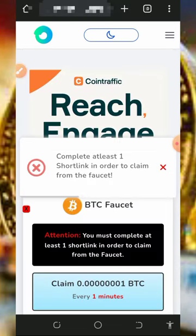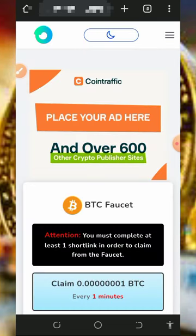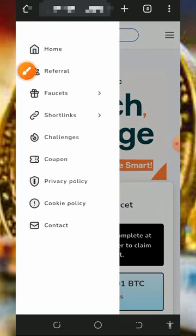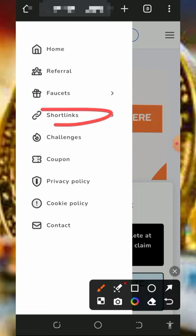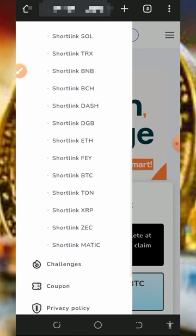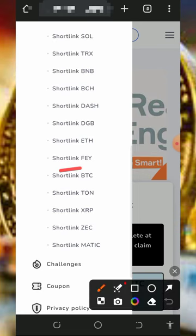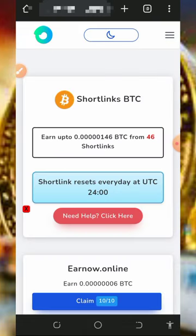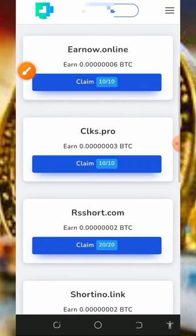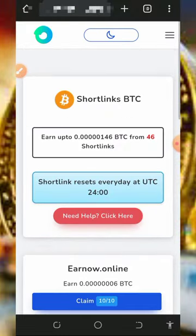It says you must visit a short link in order to process the claim. To visit a short link, tap on the horizontal menu at the top of the screen, then tap on 'Short Link.' Once you tap on short links, tap on the short link listed under bitcoin. It will take you to a page where you tap on the 'Claim' button to complete the short link visit — you only need to visit at least one short link to activate bitcoin claiming.